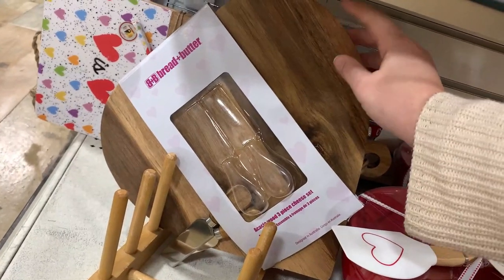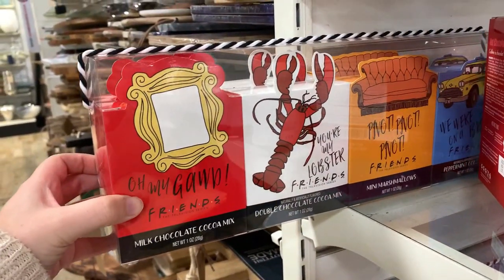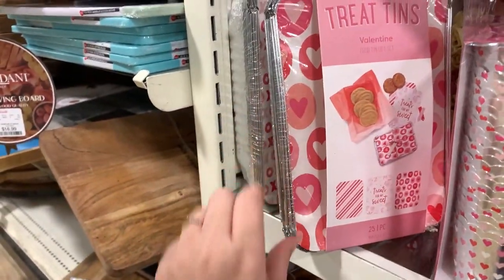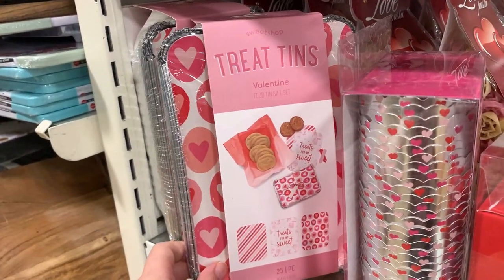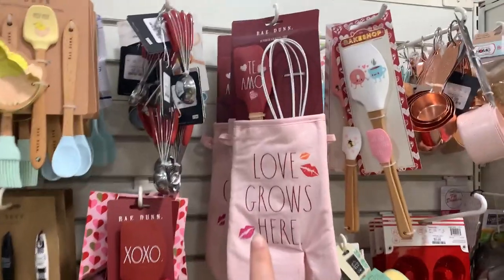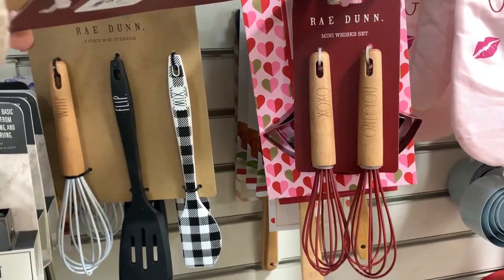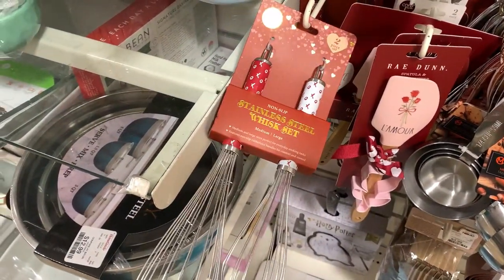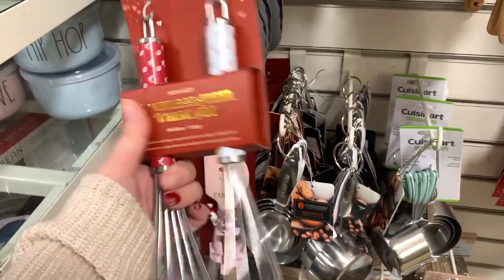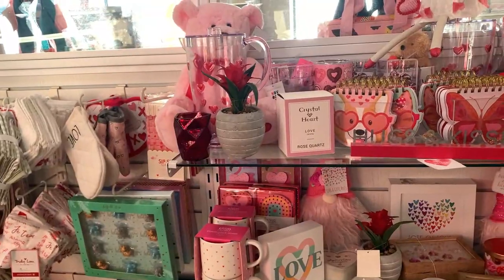They even have a little heart cutting board and Valentine's Day hot chocolate spoons, and these are all different types of hot cocoa mixes. Of course they have Valentine's themed baking cups and little treat tins - perfect if you're giving a little gift to a neighbor, co-workers, friends, or mailmen. They have Valentine's Day kitchen sets including oven mitts, the Ray Dunn XO spatula, and a little whisk set. I really like this whisk set - it's stainless steel. These are only $5 for two stainless steel whisks, a medium and a large.